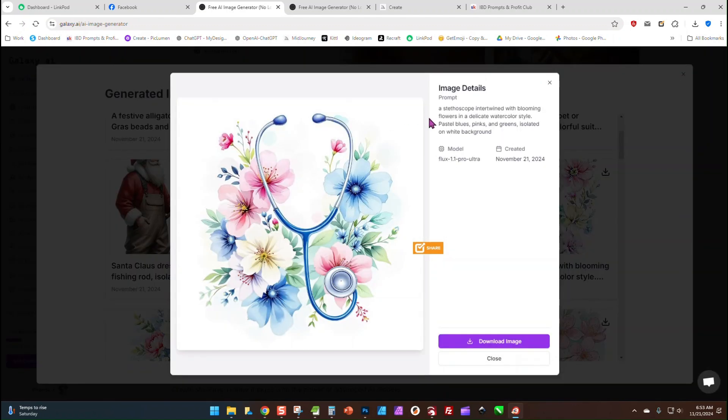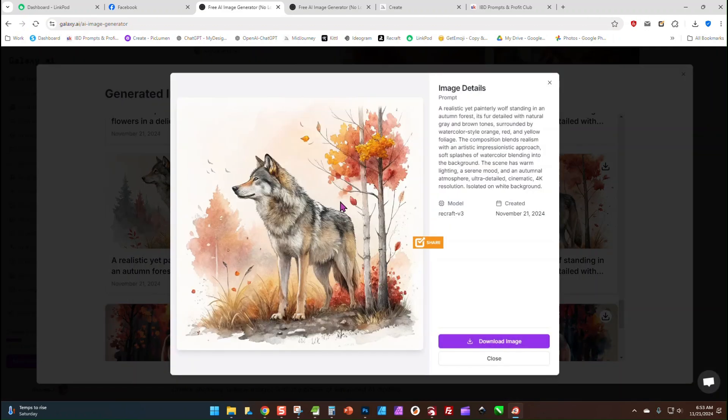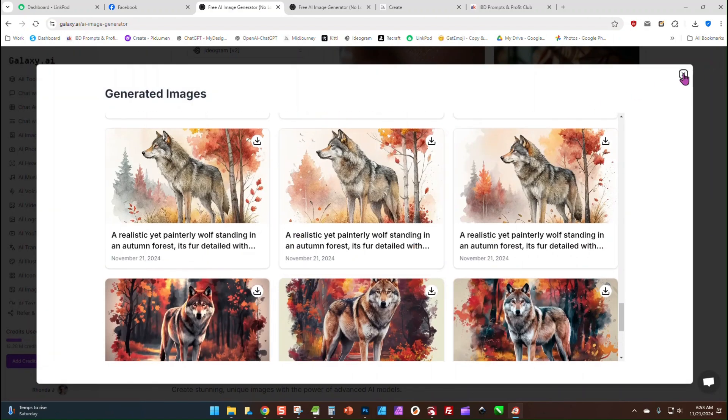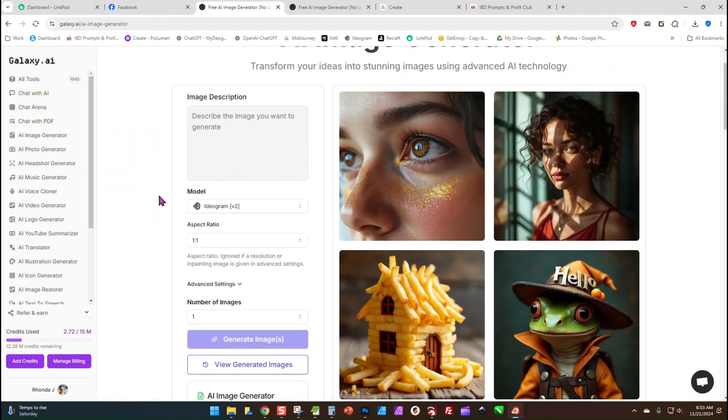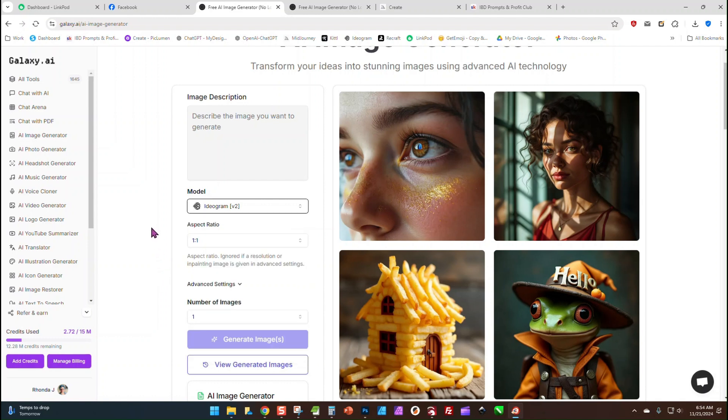I've just been using random prompts to see how well it worked and I was getting really good results, comparable to the standalone versions of all these image generators. Sometimes you'll find them grouped in websites like this where they have different image generators but they're not the latest models, so you're not getting good results. But these are all pretty spot on with what I'm getting in Midjourney, Ideogram, and Recraft on their own.